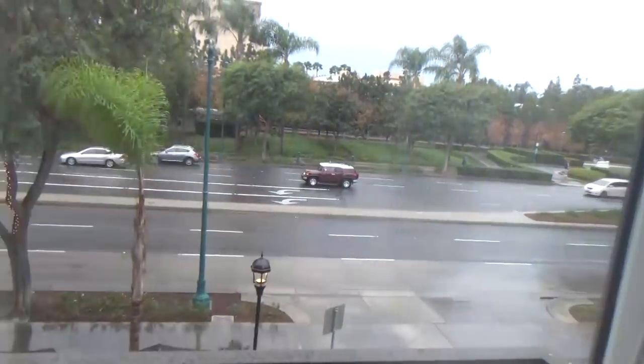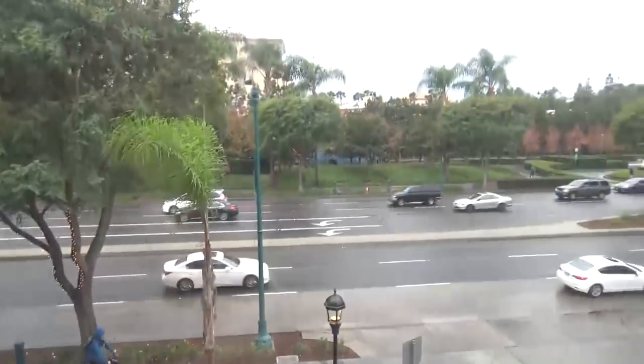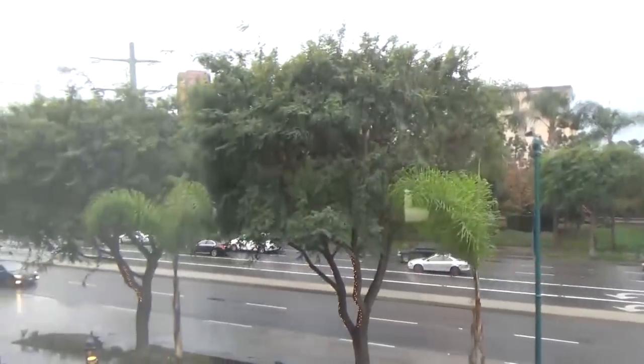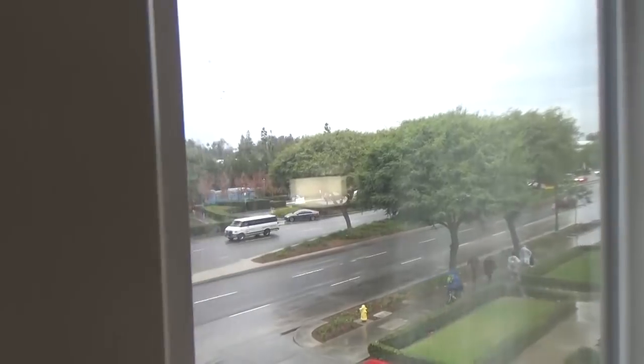Right before I go, I'm gonna show you the view because it is really cool. You can see it looks pretty wet still outside, but right across the street, that is Disneyland. Right over there is DCA, and Disneyland is right over there. Isn't that cool? And now on to Aldi.